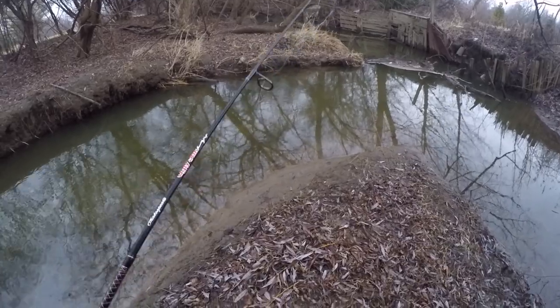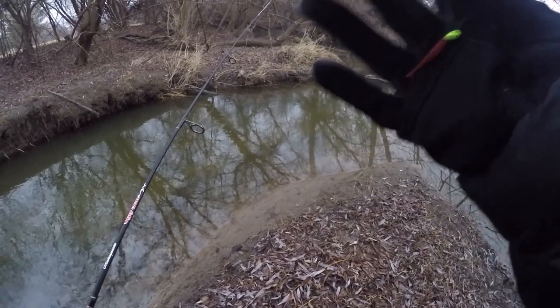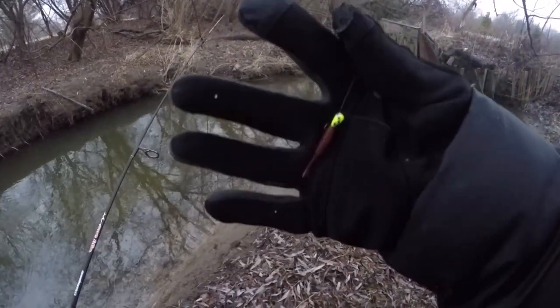We've been fishing with that little ice fishing jig for quite a while now and I wanted to switch it up. So I took a little Euro Tackle Y-Fry and put it right on the ice fishing jig head. Let's see if anything wants to go for this.